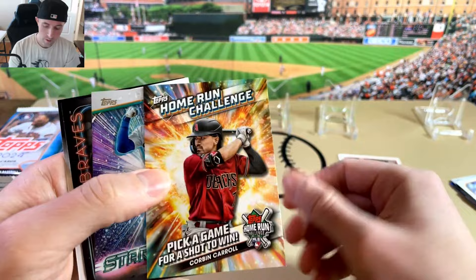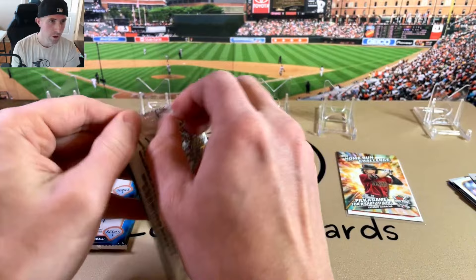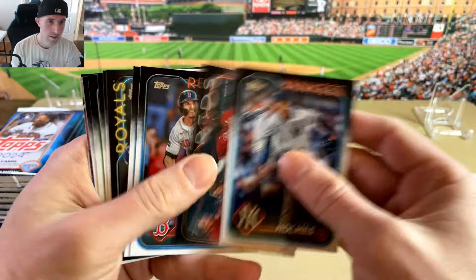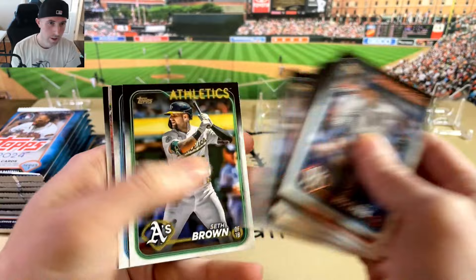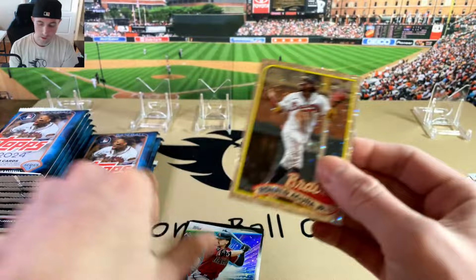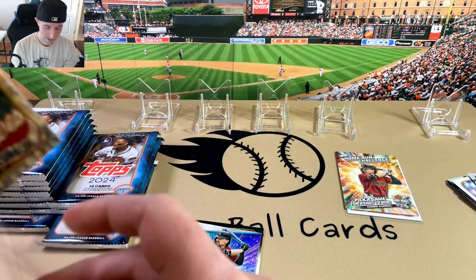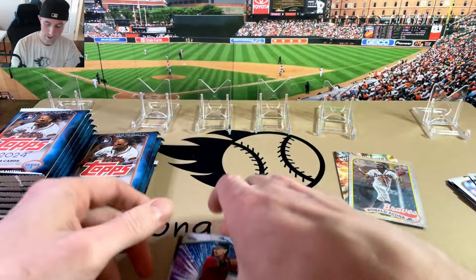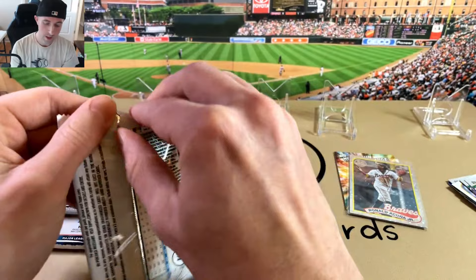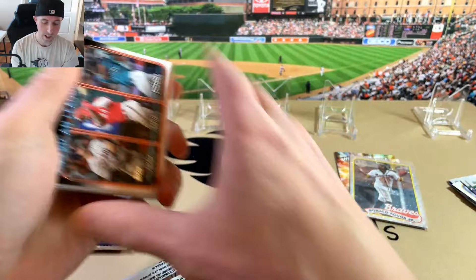I am going to the National in Cleveland — leave a comment if you're going, I'll have to say hi, do a fist bump amongst the crowd. Icy Foil Ronald Acuna — I like that picture, the smile and the shrug, very cool. I really like these monster boxes. I might have to grab another one or two to mix into breaks — lots of parallels, lots of cards.